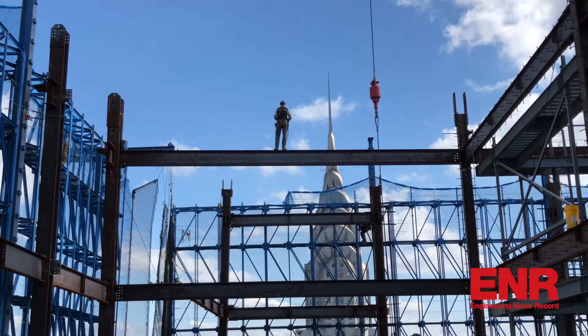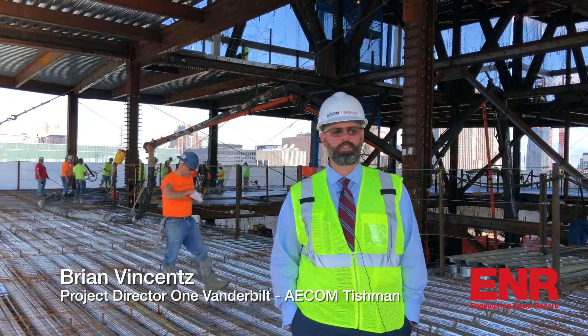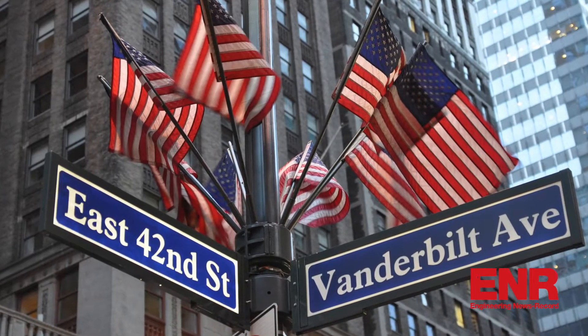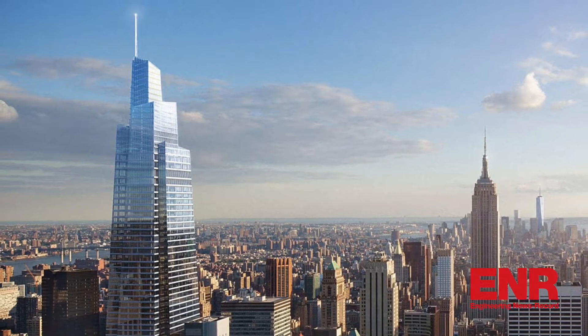We're building a super tall high-rise commercial office building directly adjacent to Grand Central Station. It's located between 42nd and 43rd Street between Madison and Vanderbilt Avenue. The overall height of the building will be 1,401 feet to the tip of the spire.